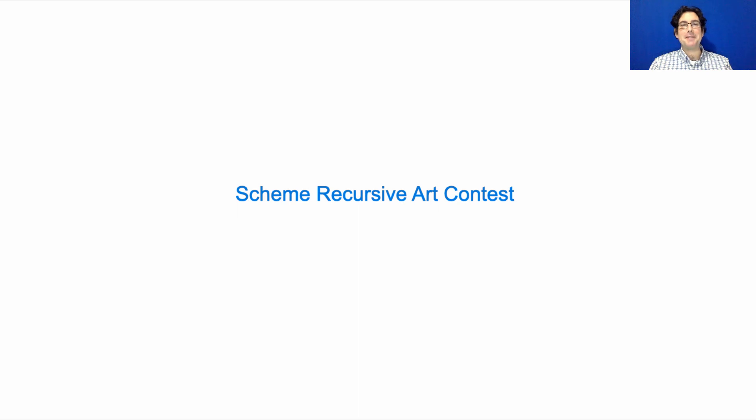The Scheme Recursive Art Contest is one of my favorite parts of the course. It's your chance to use your Scheme interpreter to draw something cool — it can be related to 61A or not, but should involve recursion of some kind. You'll use the same drawing primitive procedures that we use to draw Sierpinski's triangle.